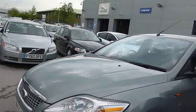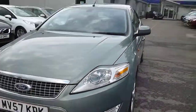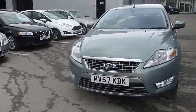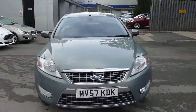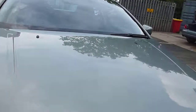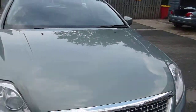Moving round to the front. Just a tiny bit of lacquer just coming off the front bumper by the fog lamp, but nothing too dramatic to get worried about. And a couple of very, very small stone chips just on the bonnet. But overall it's in very good condition.